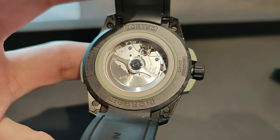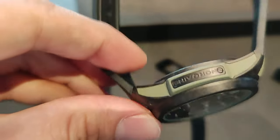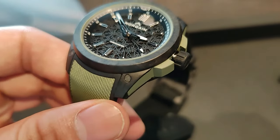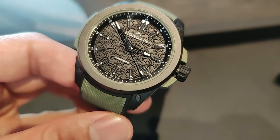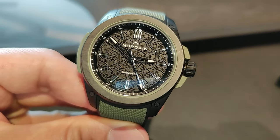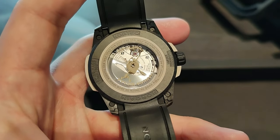Powering the Knocking Independence Wild One is the chronometer-certified Caliber NN20 made by Kenissi. The same movement is also used in Tudor and Bell & Ross watches, and even Chanel. This robust automatic movement has a solid 70-hour power reserve and runs at 28,800 beats per hour — a 4 Hz frequency.